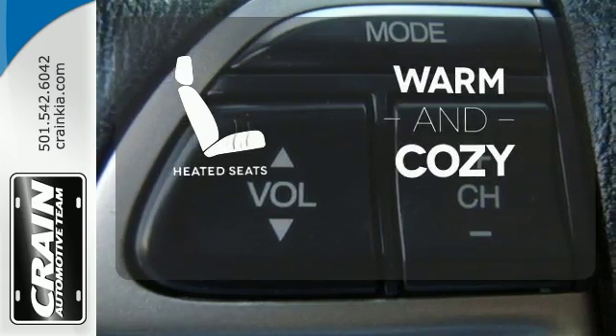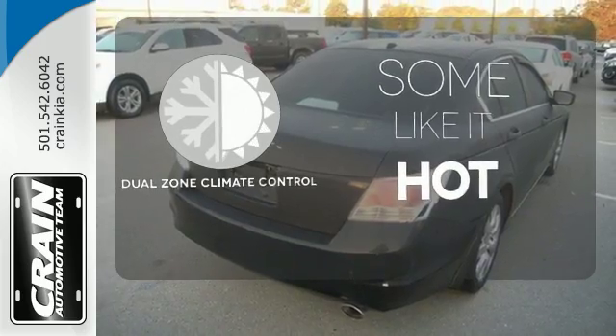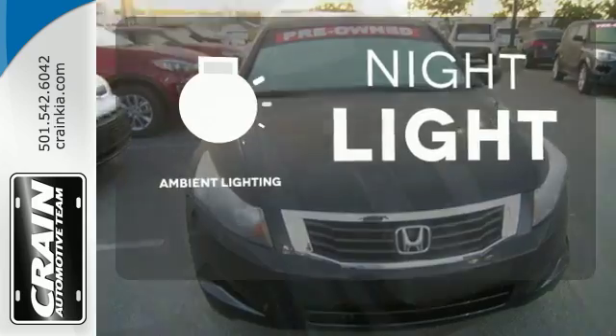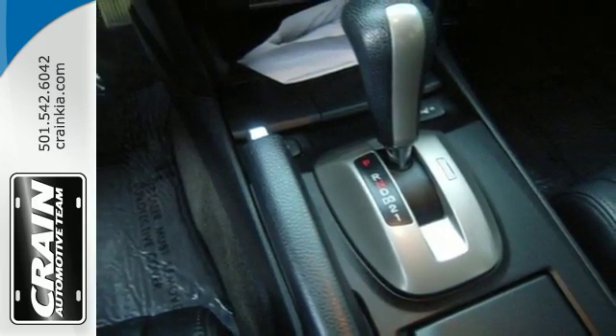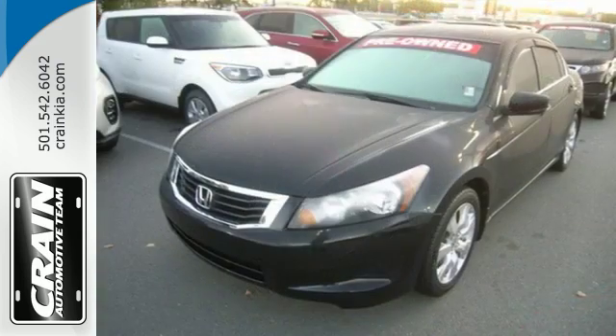Wrap yourself in the comfort of heated seats. Dual zone climate control lets you and your passenger pick a personal temperature. The ambient lighting shows off the great interior. This 2008 Accord strikes a brilliant balance of performance, value, and efficiency into a stylish head-turning package.